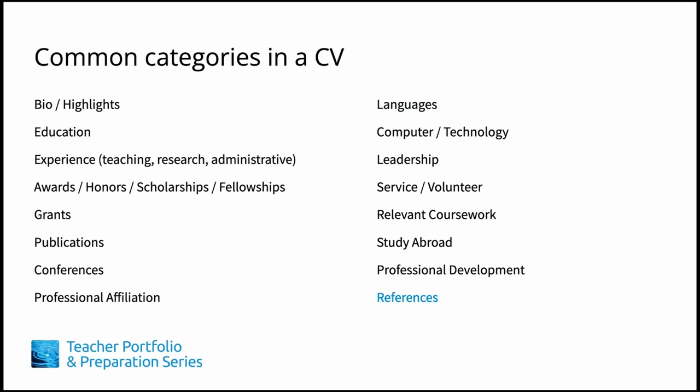Some applicants prefer to include their list of references as a section in their master CV. It's also possible to include it as a separate page as part of your portfolio. Either way, be sure to keep your references informed about the jobs you're applying to, so it's not a surprise when they receive a call from a prospective employer.